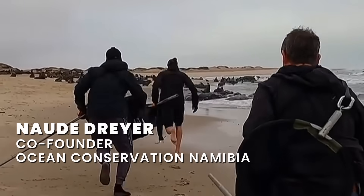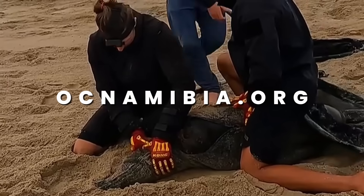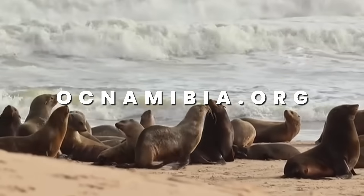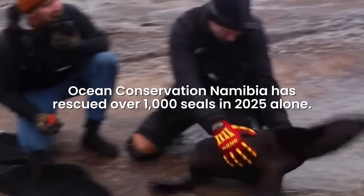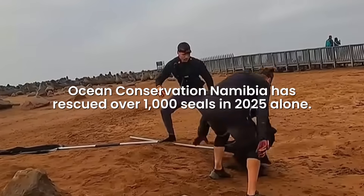My name is Nodia Dreyer. I'm the co-founder of Ocean Conservation Namibia. We are a non-profit based in Namibia, focusing on lifting ocean conservation issues. One of our biggest mandates is probably rescuing seals from entanglement and marine debris, and we've rescued over a thousand seals this year.